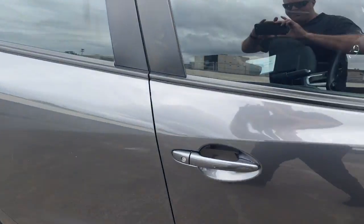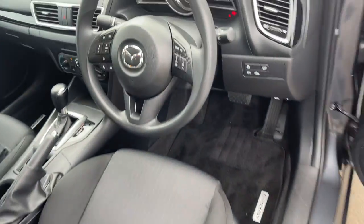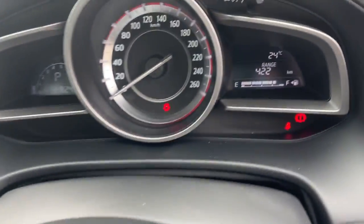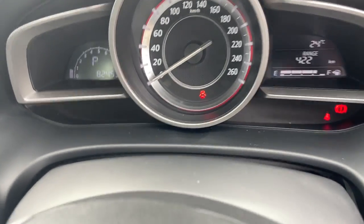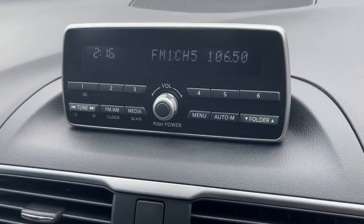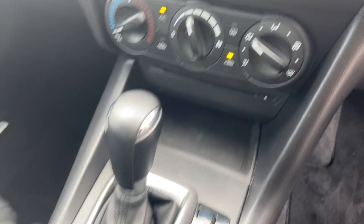We'll take a look at the interior. So we've got cruise control on the steering wheel, Bluetooth connectivity — there's your dash there — 82,000 Ks. Little heads-up screen for your radio, air conditioning, automatic. Interior seat trim is pretty much like brand new, and the side airbags as well.